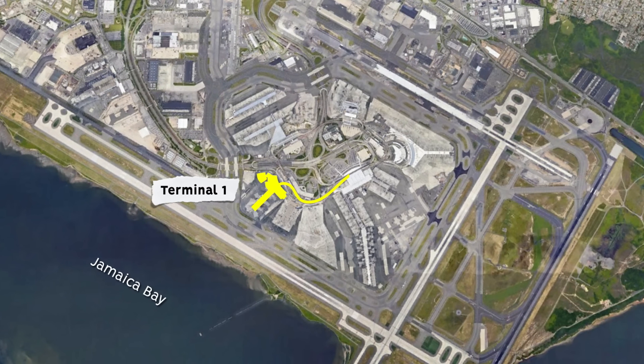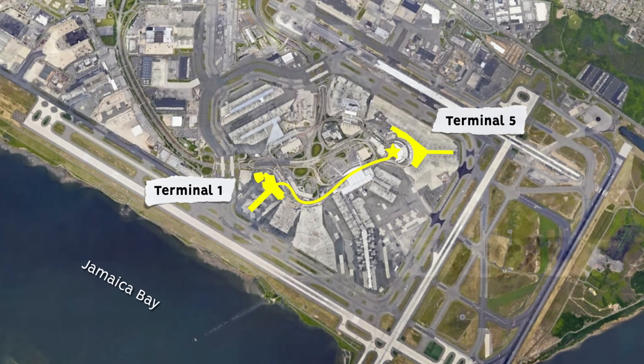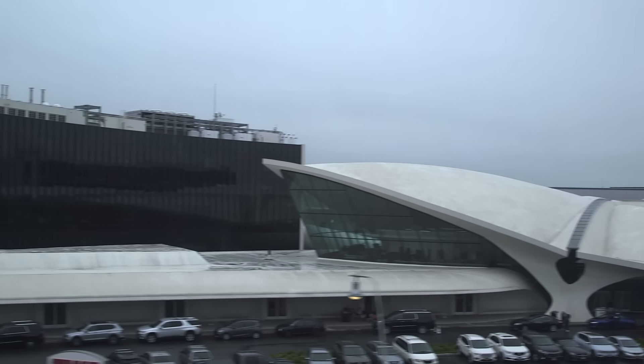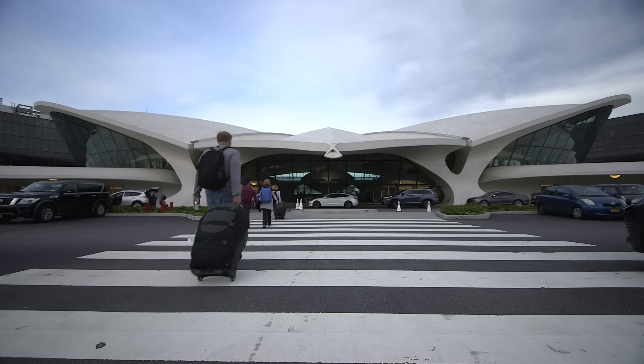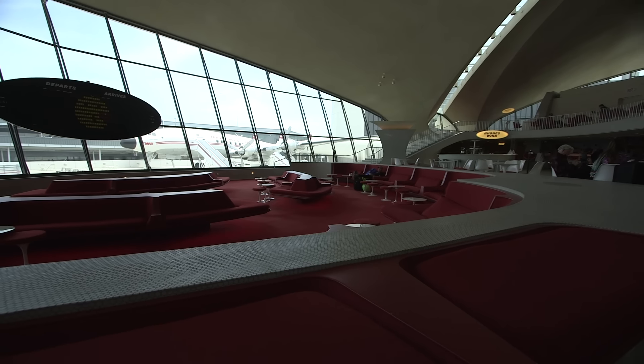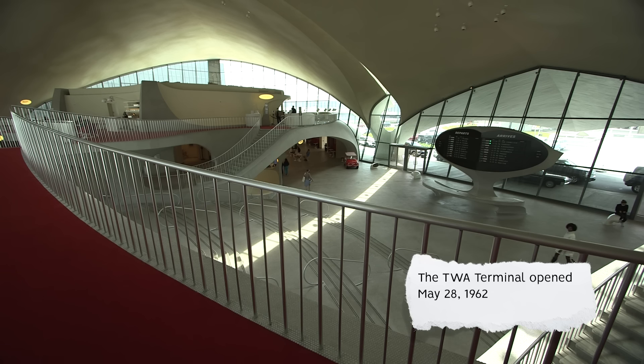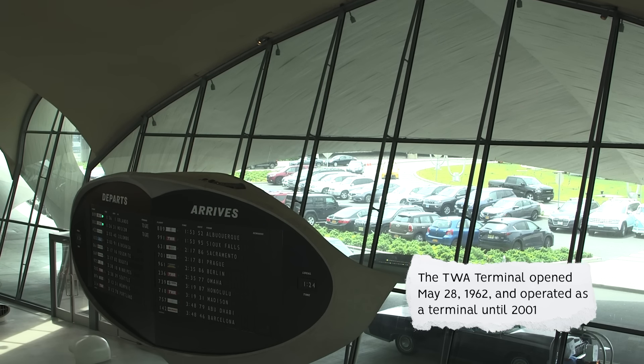While the Airtrain can take you to any of JFK's terminals, if you have extra time, Terminal 5 boasts a particularly noteworthy attraction that has stood the test of time. The TWA Hotel is a six-and-a-half-acre mixed-use facility physically located at the center of JFK Airport — a ground-up rehabilitation of Eero Saarinen's iconic 1962 TWA Flight Center. The building opened May 28, 1962, and operated as an airline terminal until American Airlines bought TWA in 2001.